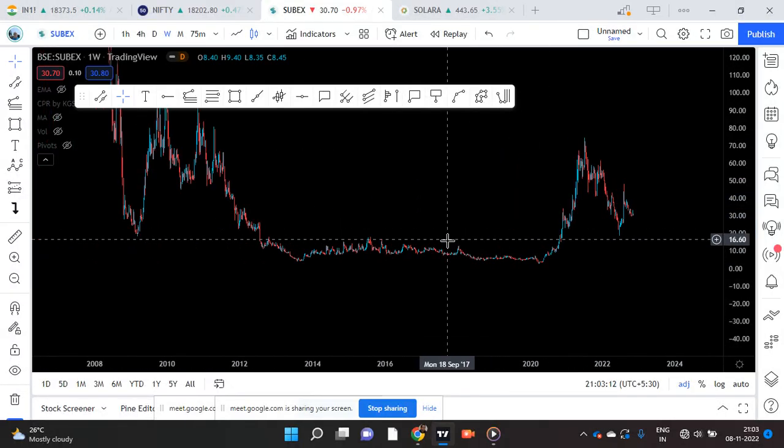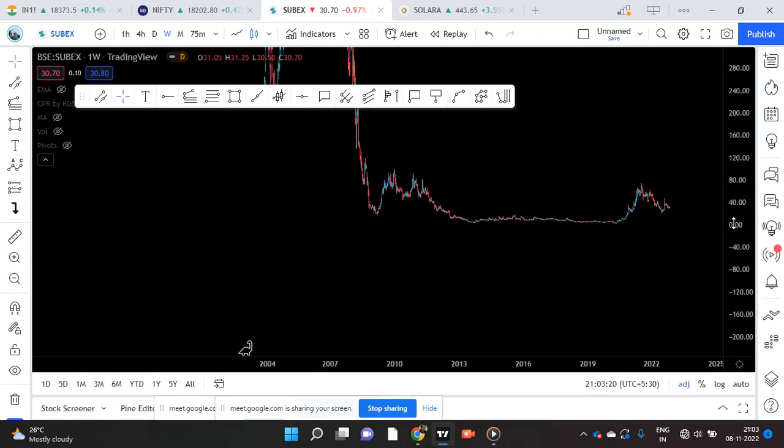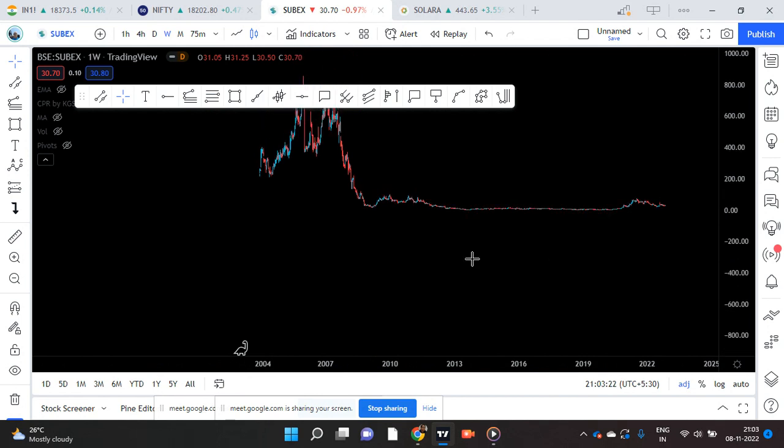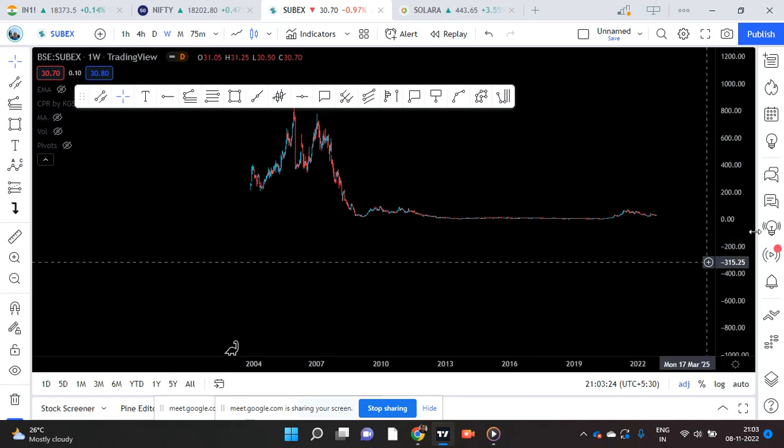Now let's start the review. As usual we have a look at the naked chart to understand how the stock performed and what kind of stock it is.